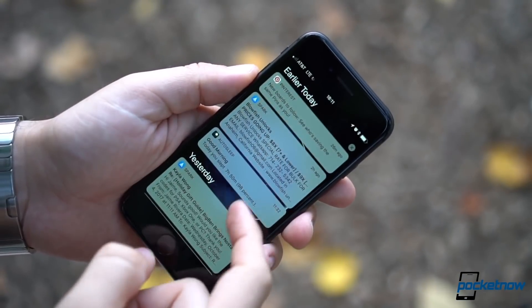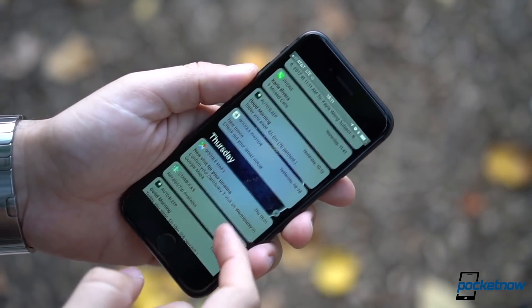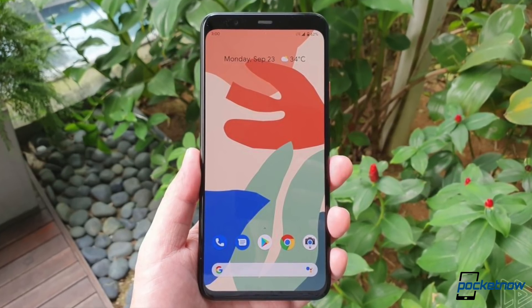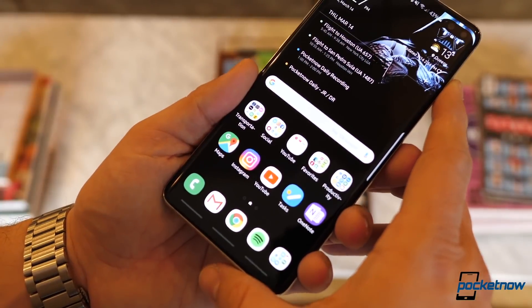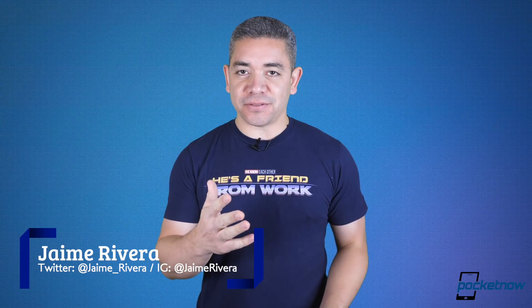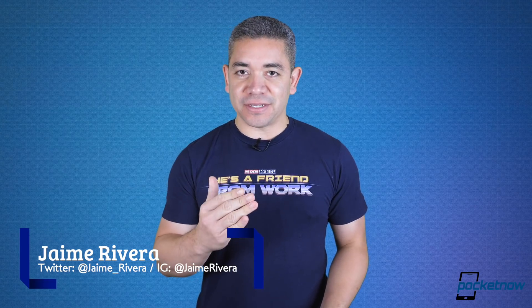Ming-Chi Kuo just published more details on what to expect for the iPhone SE 2. We have too many Google Pixel 4 leaks to count ahead of the event, and it looks like Samsung wants to give the light treatment to the Galaxy S10 as well. I'm Jaime Rivera, and fun fact, I thought the Pixel event was Wednesday, so obviously tomorrow is going to be crazy. This is Pocketnow Daily.